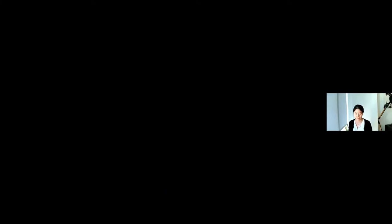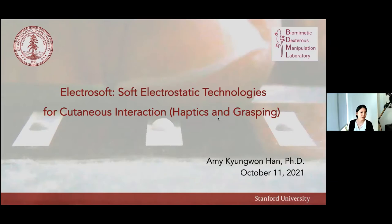Thank you, Anna. Thank you for the introduction and inviting me to this talk. Let me share my screen and start the presentation. Let me just fix one thing.